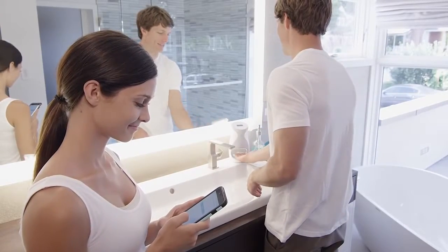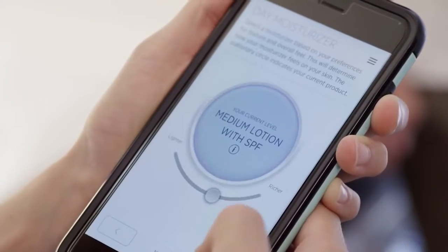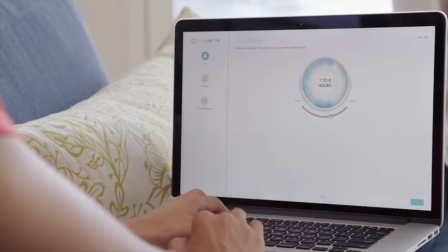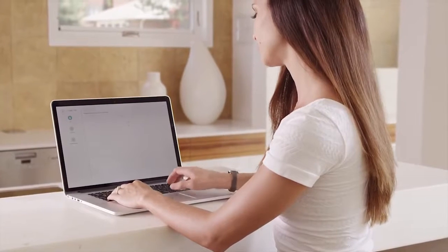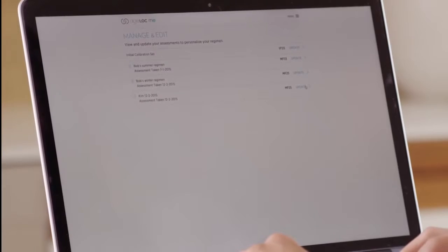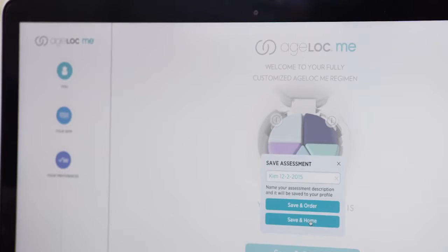Customize your night and day moisturizers even more by adding fragrance. Select your preferences for weight and level of moisturization. And customization doesn't stop there — maybe in the winter you want a heavier moisturizer, in the summer something lighter. Simply retake the assessment and order a new custom product set.